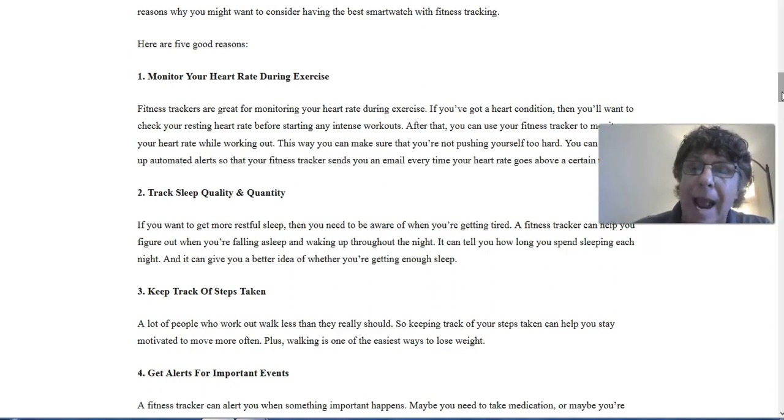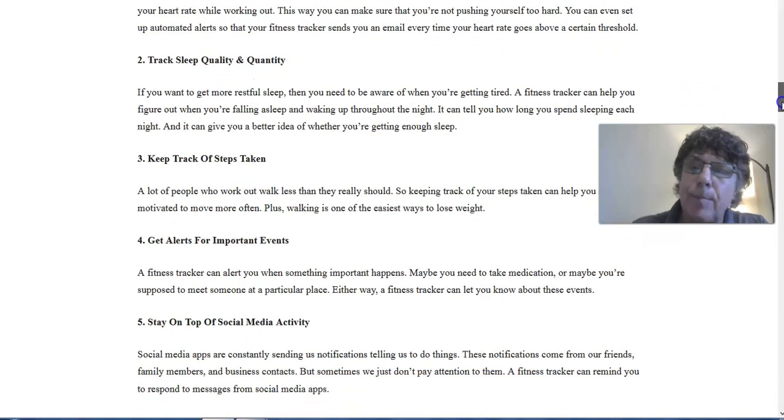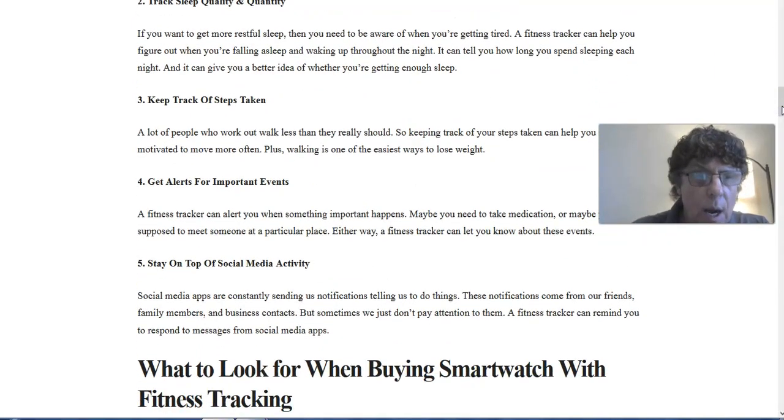If you have certain fitness goals — like losing weight or staying fit — having good sleep quality and the right amount of sleep is important. Keeping track of steps taken is also very important; you might have an overall goal of 10,000 steps a day and want to monitor that. You get alerts for important events, which is part of the smartwatch capability you don't usually see in a standalone fitness tracker. And you can stay on top of social media activity, another smartwatch feature not typically found in a standalone fitness tracker.